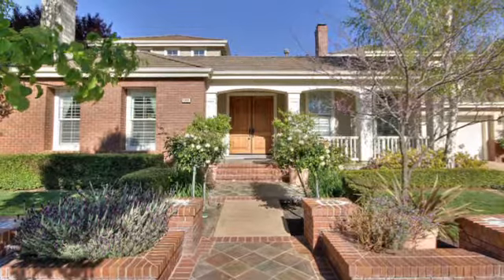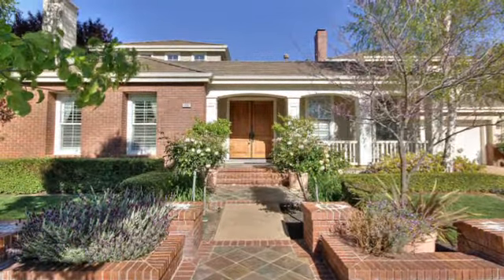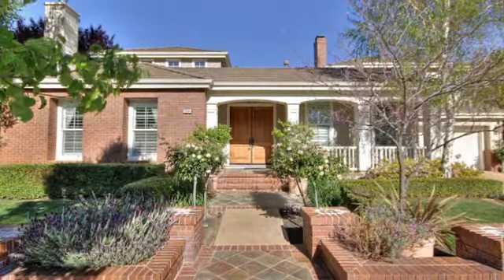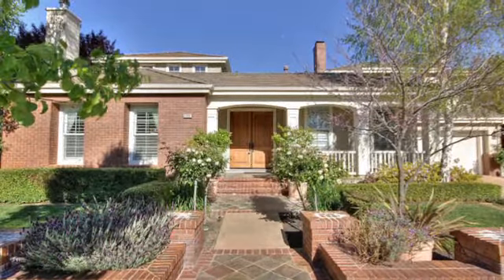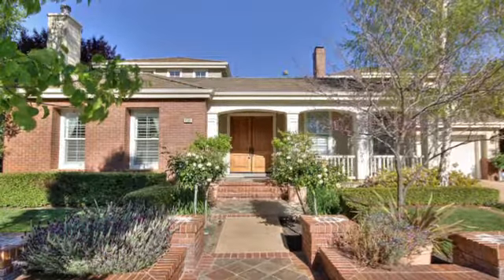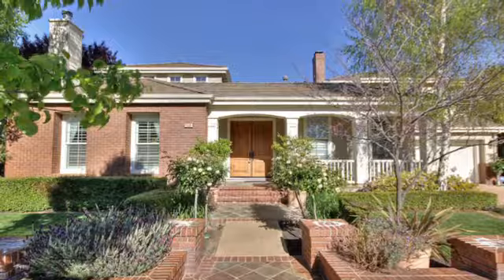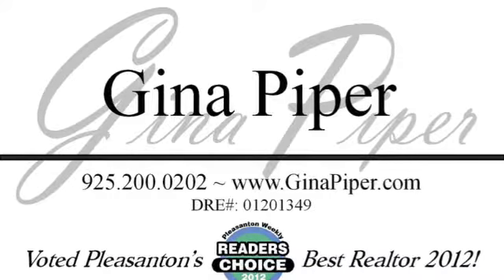Nolan Farms is located in the heart of Pleasanton and is one of the city's hidden gems. The excellent location provides an easy walk to historic downtown, the Farmers Market, the fairgrounds, and the ACE Train — just minutes from shopping and dining. 1331 Stony Brook Lane in Pleasanton. Welcome to the neighborhood.